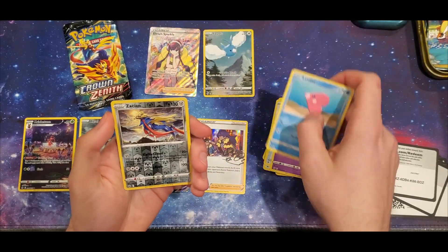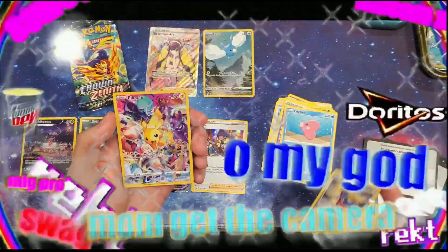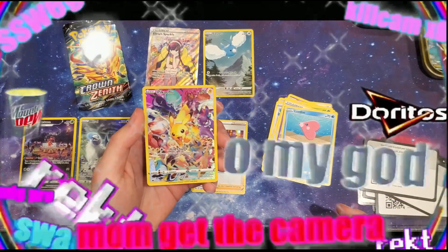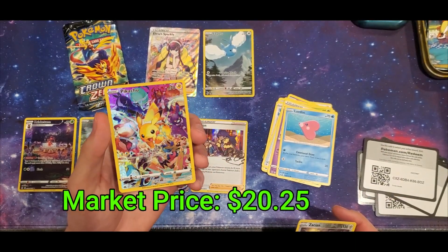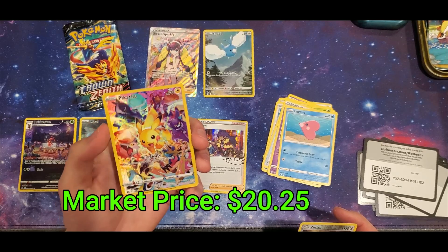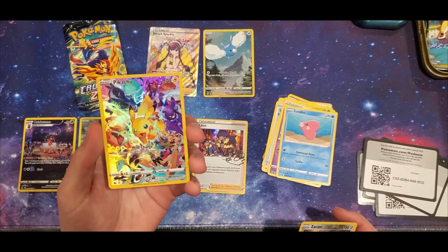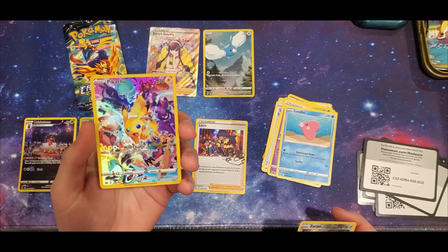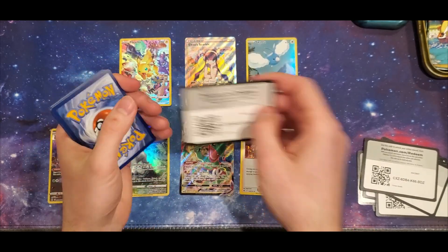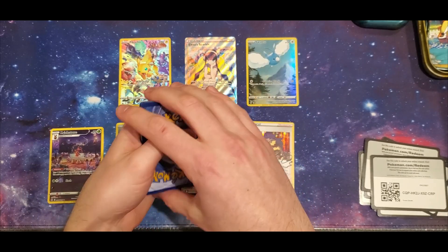Exeggcute, Luvdisc, Zamazenta reverse holo — oh what is that?! The Pikachu Let's Go! This is the amazing full art Pikachu card — it's not actually worth that much, but this card is beautiful. This might be like the coolest card I've ever pulled. Even though it's not worth an insane amount, this is amazing. I love this card. There is your code. Honestly, I won't be too disappointed after this — we've been treated today with some nice pulls.